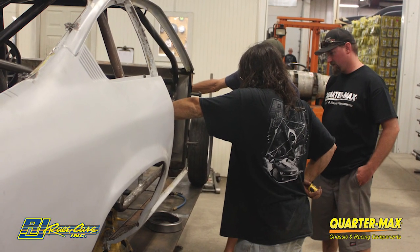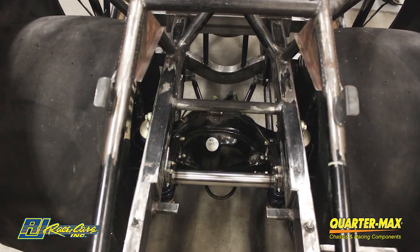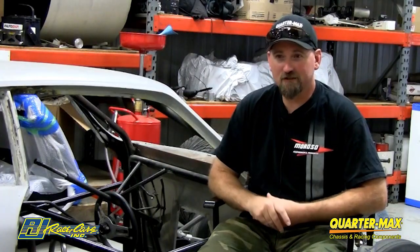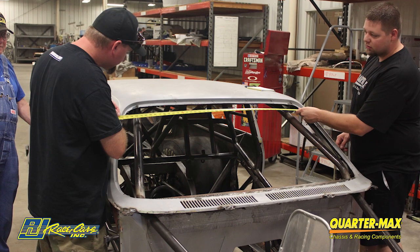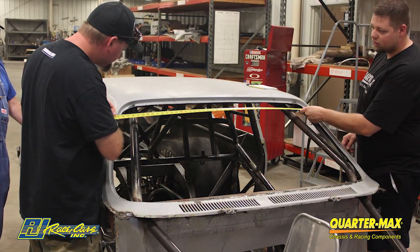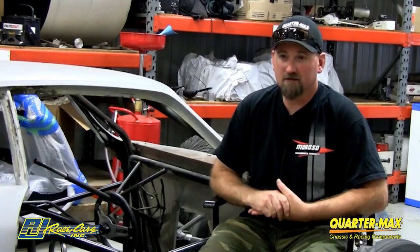A lot of fans are really dying to see what I'm bringing back. A lot of them are wanting to know if I'm doing a pro mod — not doing a pro mod. Consider this car a sportsman car; I wouldn't consider it pro mod.